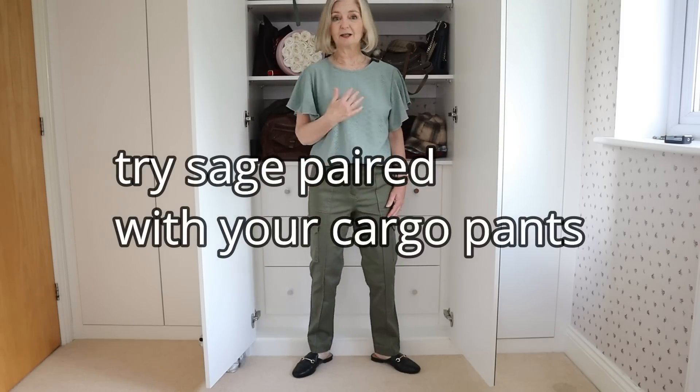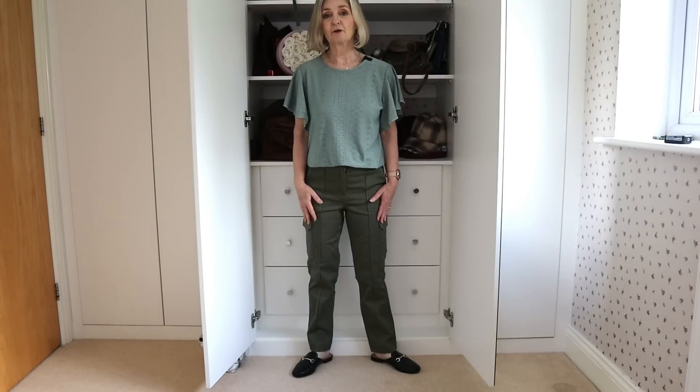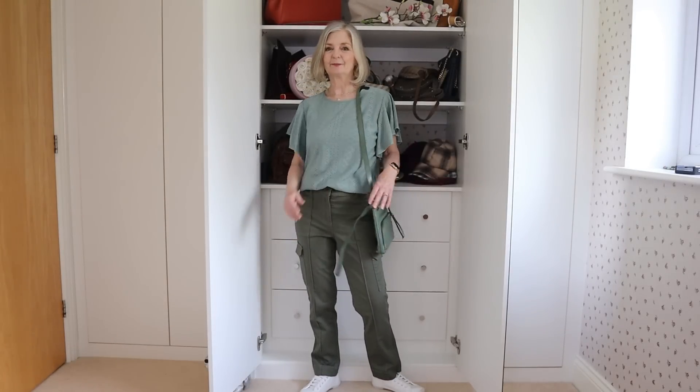Flutter sleeves are very popular at the moment. I love the sage green, and I think it goes beautifully with cargo pants, actually. The sage and the olive khaki color. I've got black mules on at the moment, but I think it's going to look fabulous with some white trainers. So we've got trainers on as well, and I've added a green bag.